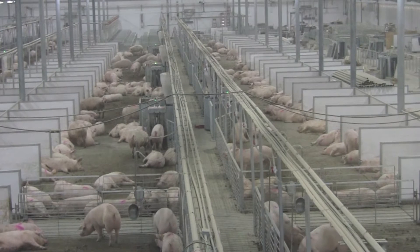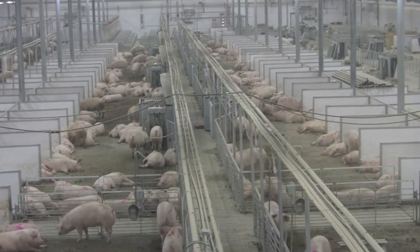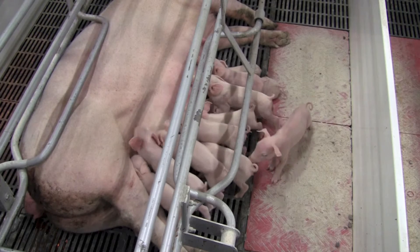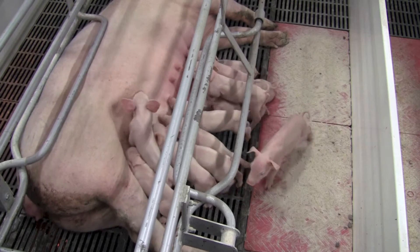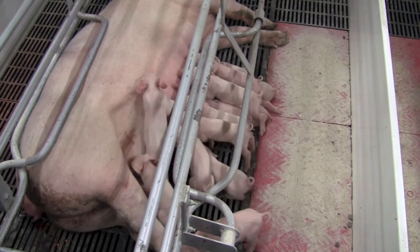We also have vitamins and trace minerals — kind of like a Fred Flintstone one-a-day vitamin — to make sure the sows get all the vitamins and trace minerals they need in the diet. And we also have minerals that help grow bone, like calcium. Those are in the gestating and lactating sow diets, and that helps us grow healthy piglets in the sow and produce a lot of milk so those piglets will grow and do well.